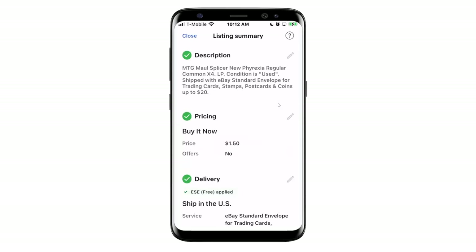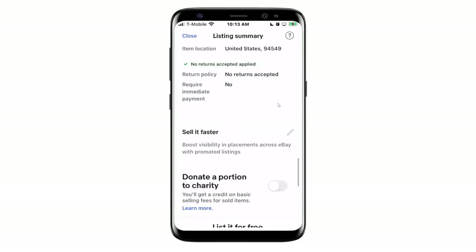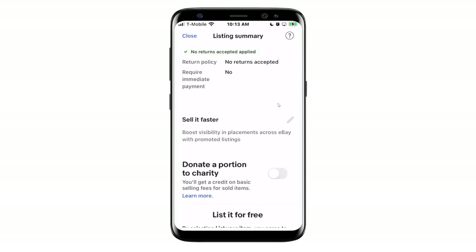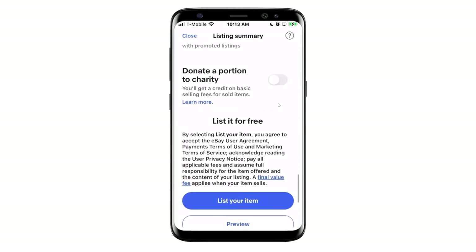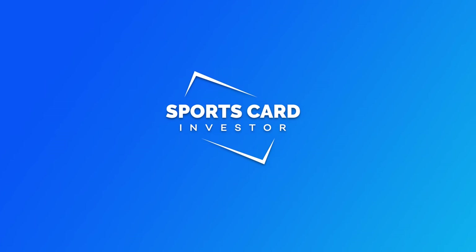The next thing I would do is figure out my shipping method. I already have ESC applied, which is our service for items under $20 — that's already a default option for me. If I were selling a $50 or $100 card, I'd go in and change it to UPS or USPS first class or whatever service I prefer for something higher end. But basically we're done. There's an option to promote your listing, you can donate to charity, and then here's the magic button — you list your item and the listing is live. Without talking through the process, I probably could have knocked that out in a minute and a half.